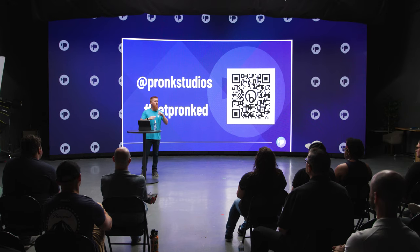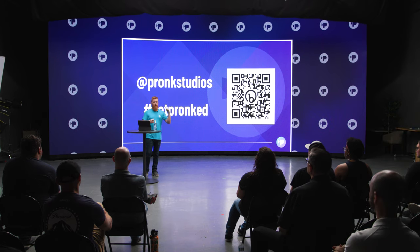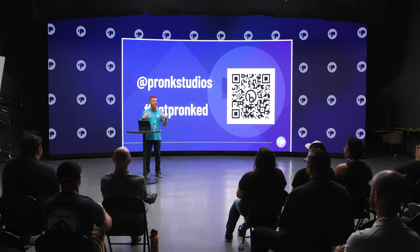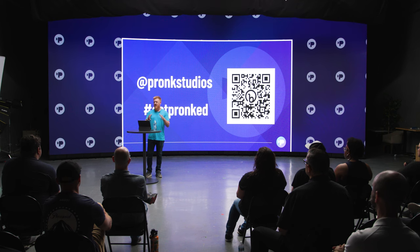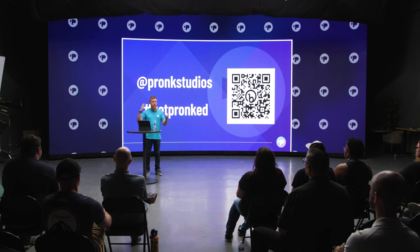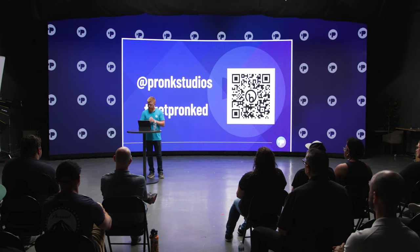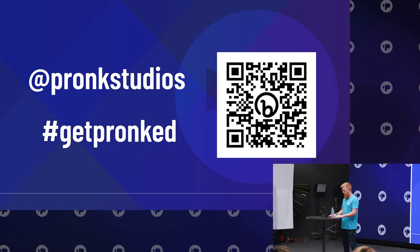We're going to go through a presentation to define that and help get you guys familiar with not just what it is, but the lingo behind it, the technology behind it, and how it all works together. We're going to do a 15-minute Q&A at the end of the presentation, so any questions you have, save them for that Q&A.